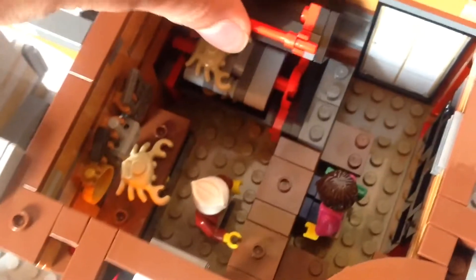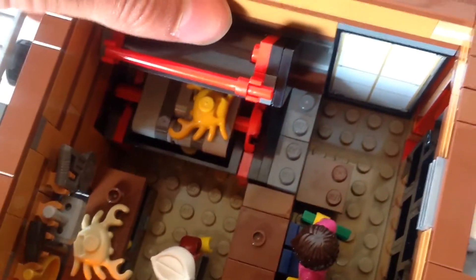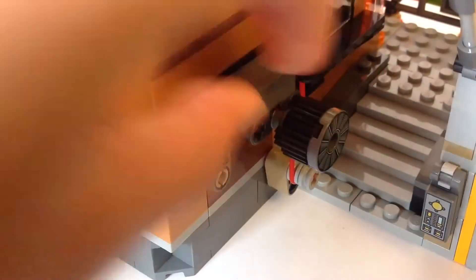In here there is a small little grill and a place for people to sit. There is a small function right here where you can turn the normal crab into a cooked crab just by flipping this switch, which is actually really fun to do. The mechanism at the back is connected by a rubber band.